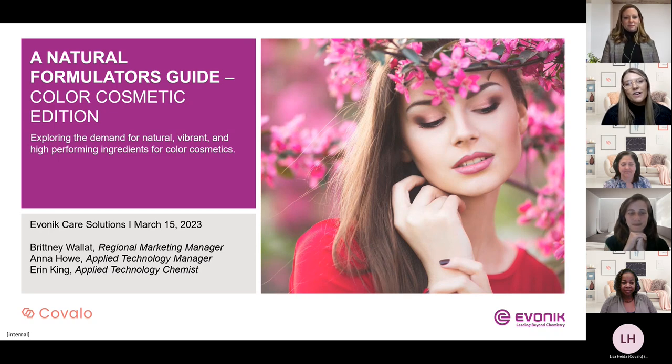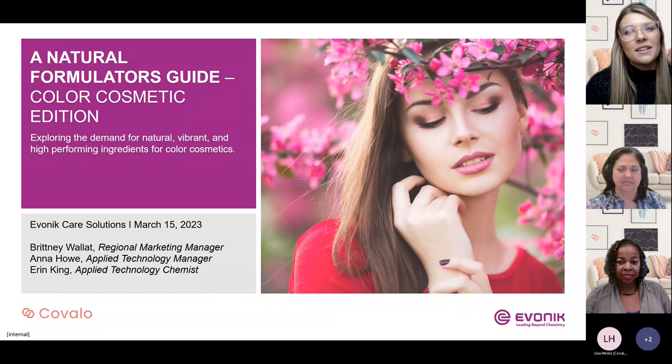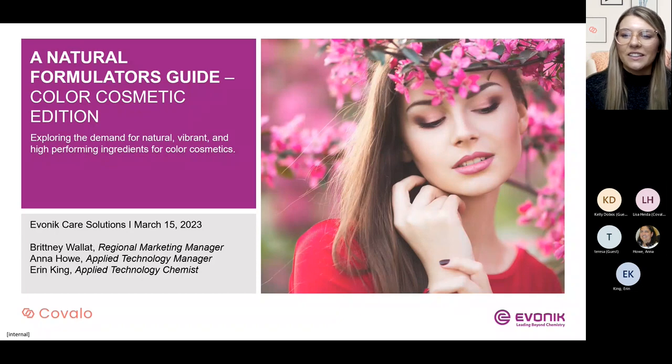Today, we'll be discussing our natural formulator's guide for color cosmetics. This concept was developed as a follow-up to our natural color cosmetics concept from 2021, now with increased naturality in all formulations, all meeting the ISO norm, and many are aligned with the standards of Cosmos and Natru Natural as well. Today, we will be sharing our up-to-date market reporting on the color cosmetics market, the perceptions of the word natural in cosmetics, defined standards, and our inspiring new natural formulations, each with their own special performance testing.